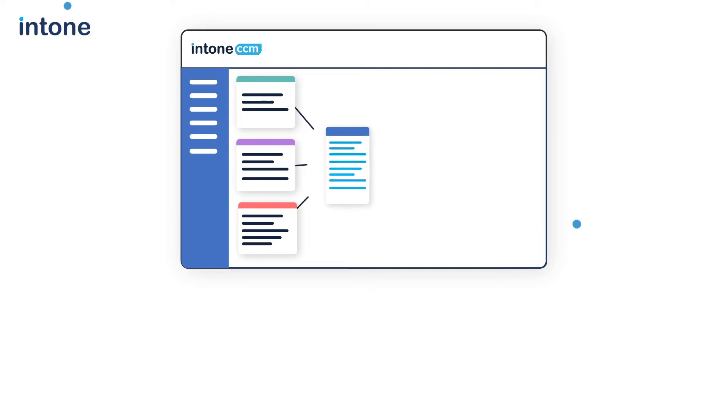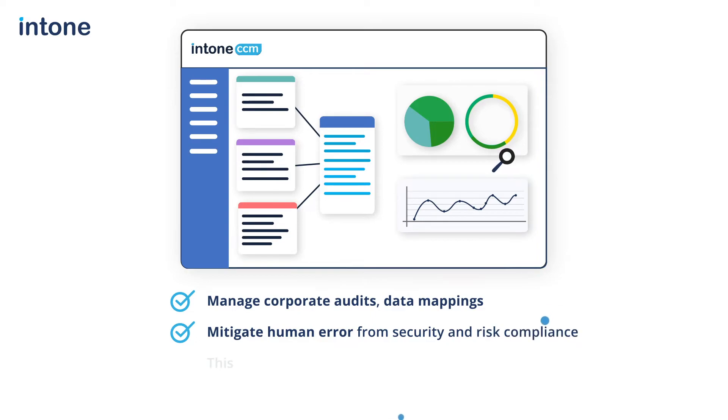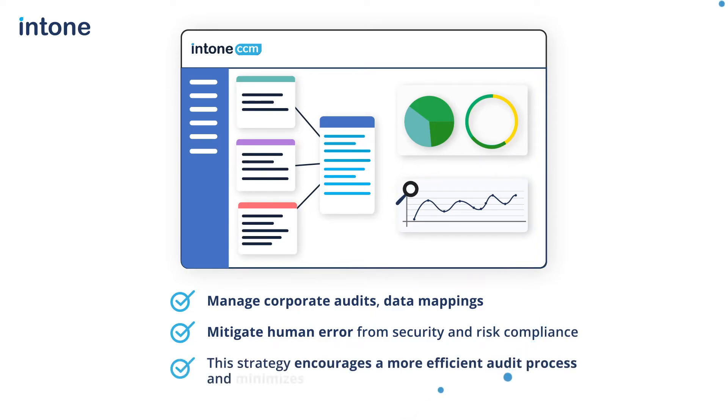The ICCM features include the ability to manage corporate audits and data mappings, which helps mitigate human error from security and risk compliance. As everything is digitized, this strategy encourages a more efficient audit process and minimizes the time taken.